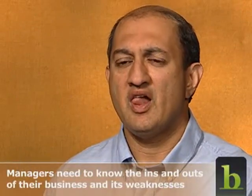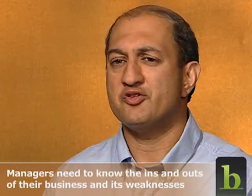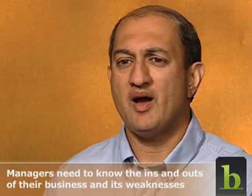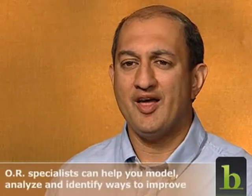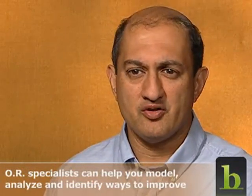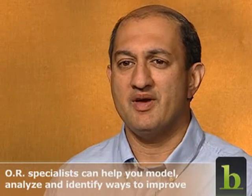Today, managers' jobs are becoming harder and harder as they face rising expectations, steep competition, and the relentless demands of customers, bosses, and employees. But you don't have to be a mathematician. What you really need is to be knowledgeable about your own business — the ins and outs of it, how it runs, where its potential weaknesses are, and where the opportunities for improvement are.